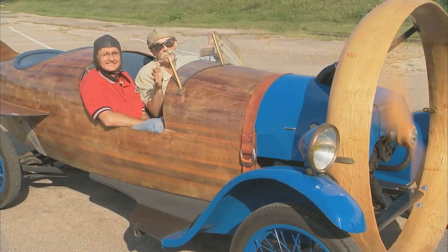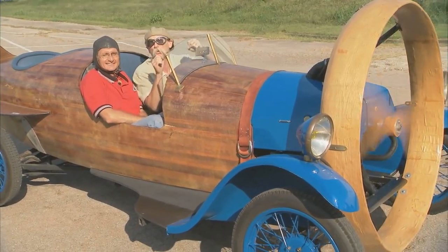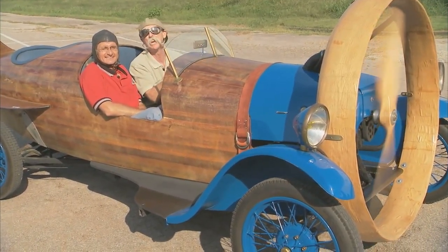The Lane Motor Museum is something you've got to check out. Every car enthusiast will go nuts. Nashville, Tennessee. Be there.